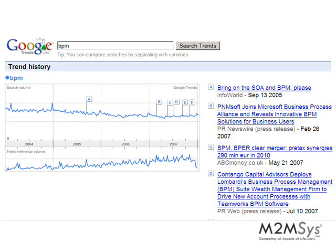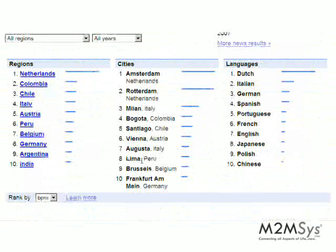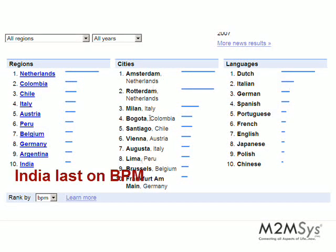Here we are in front of the Google Trends interface where we previously entered the word BPM. As you can see, the trend has been going down. Believe it or not, the attention it has been getting on the news is increasing, but the search volume is decreasing. Another important thing is that it is the Netherlands where most of the searches are originating, and India is at the bottom of that scale.